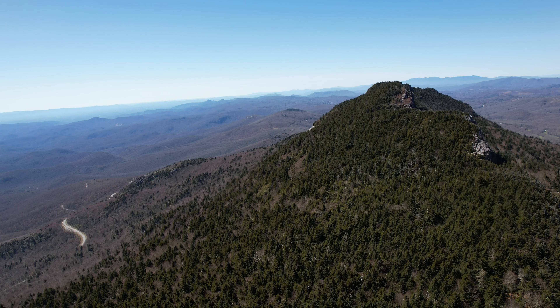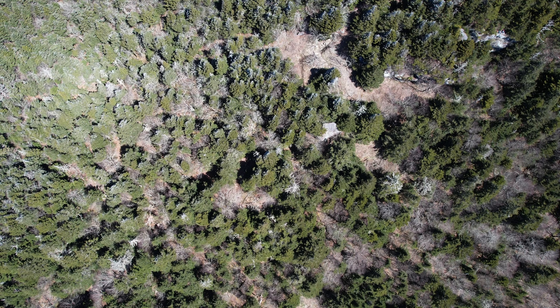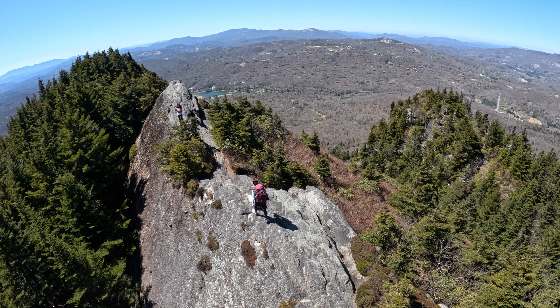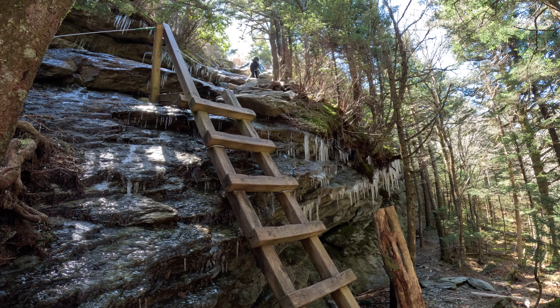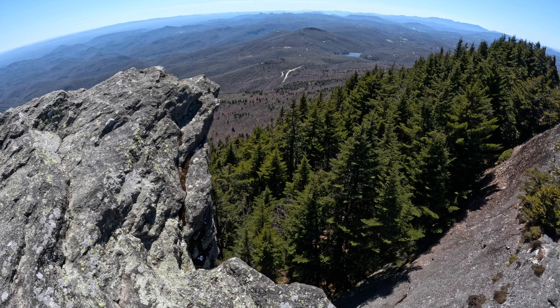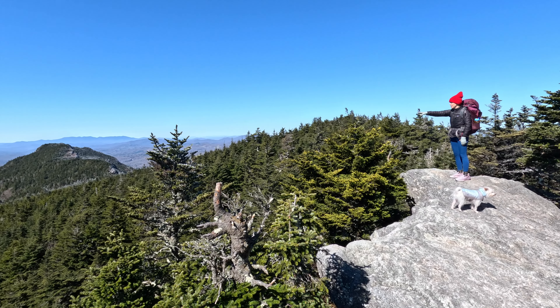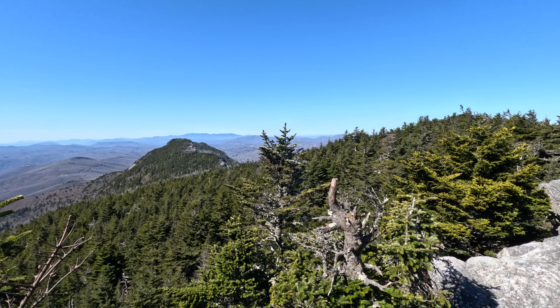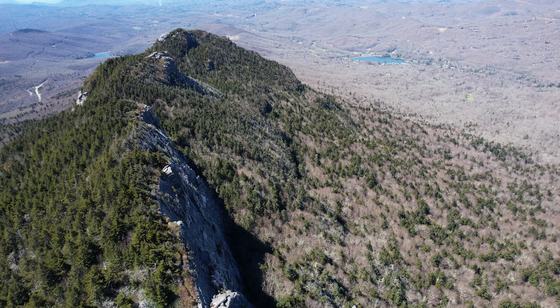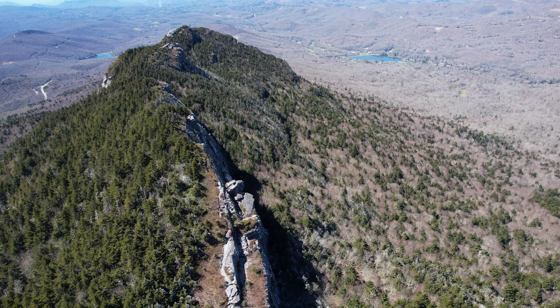Grandfather Mountain remains one of my favorite places and this loop is the best way to see its many facets. It's a beautiful environment with fun features and a crowd-free backcountry. It's challenging and boasts arguably the best views in the region. So to answer that initial question — yeah, some places really can have it all.